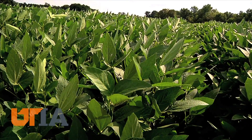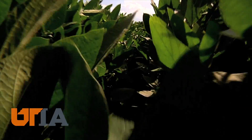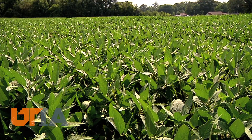UTIA researchers are looking at narrow row planting, creating a small jungle of soybean plants just 15 inches apart — about half the normal space. If we have enough rain and the right variety that will branch, we can increase yield by doing nothing more than planting on a narrow row, 15 versus a 30 inch row. The positive of the 15 inch narrow row spacing is quicker canopy and quicker weed suppression.